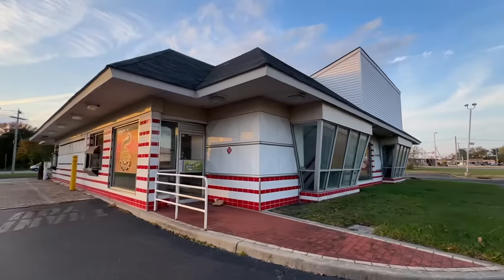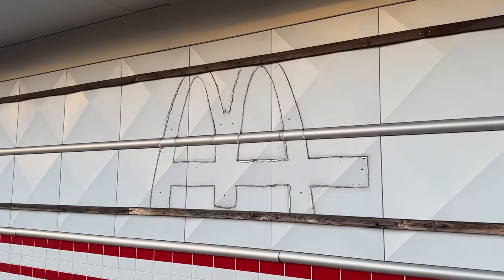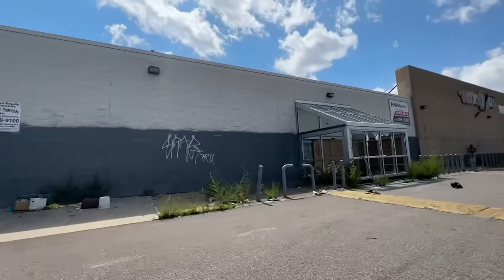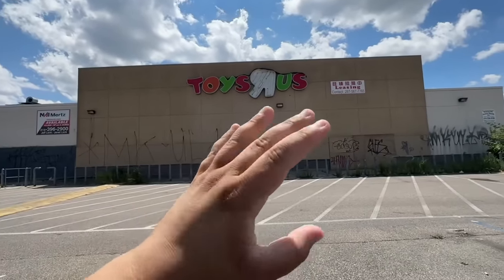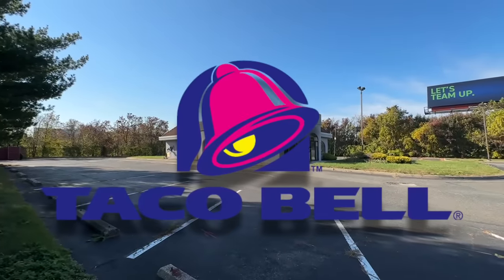Today, I'm going to visit every abandoned fast food place I can find. I'll be visiting everything from Burger King to Arby's and even McDonald's, as well as a bunch of other places. You guys loved when I looked at a closed Toys R Us, so because of that I wanted to visit even more abandoned places. First up, we're starting with Taco Bell.